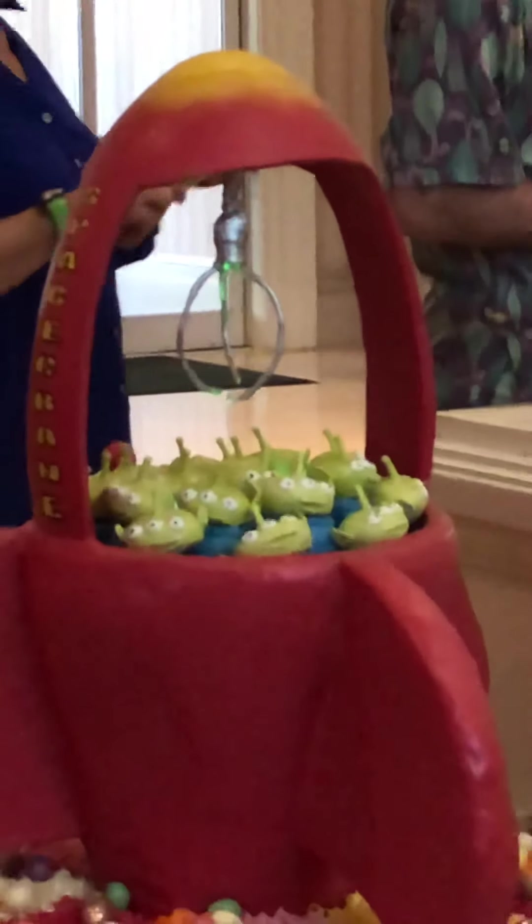Oh, look at the aliens! And the claw is edible. I can see that from here. It's got a light in it. That is awesome. From Toy Story.